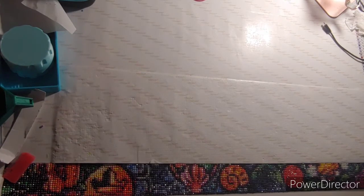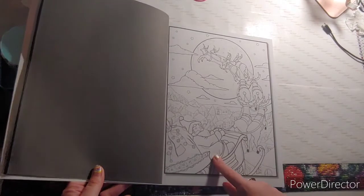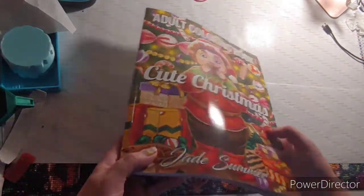The next thing you needed to find was Santa, and here's my Santa. This is out of Cute Christmas by Jade Summer.